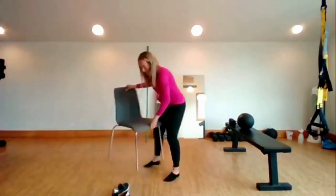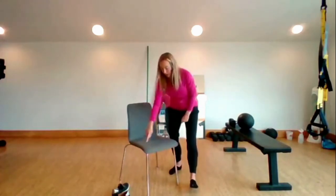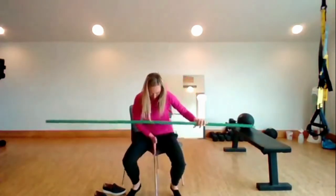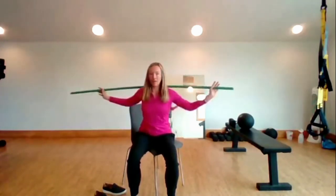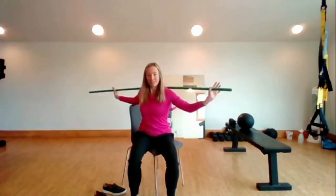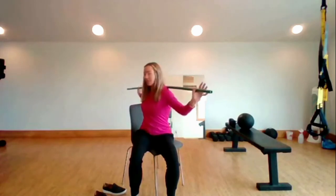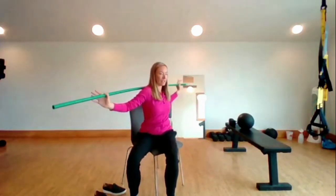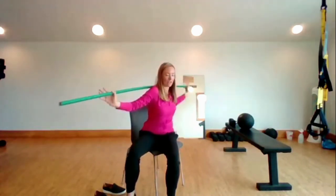Lastly, we're going to look at thoracic spine rotation using a chair and a dowel. Angle the chair corner forward, use the dowel to measure, and see how well you can rotate right and left. At a minimum, you want 45 degrees — the corner of the dowel should point toward the opposite corner of the chair, without moving your lower body. If you're stiff, you'll see a little cheat with side bend or hip shift. Thoracic spine rotation is important for running because of arm swing — without it, you can't get that nice crossover from upper to lower body.